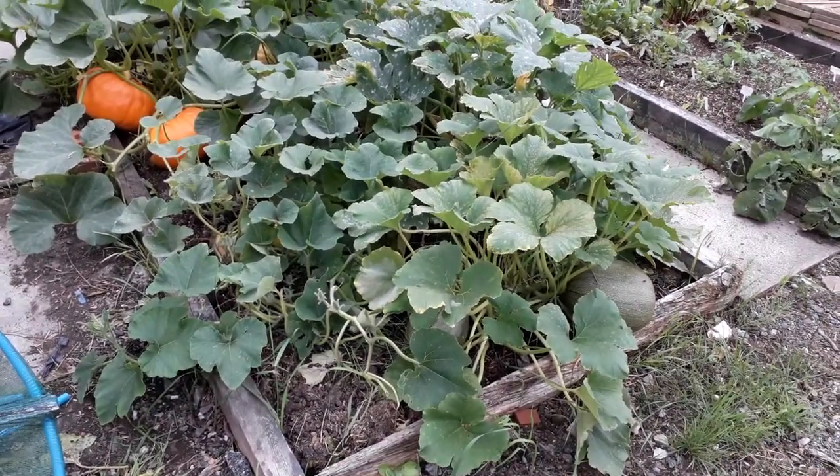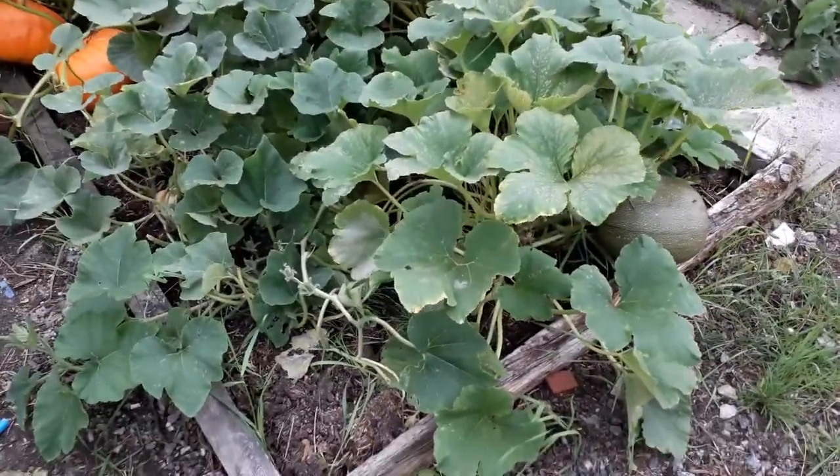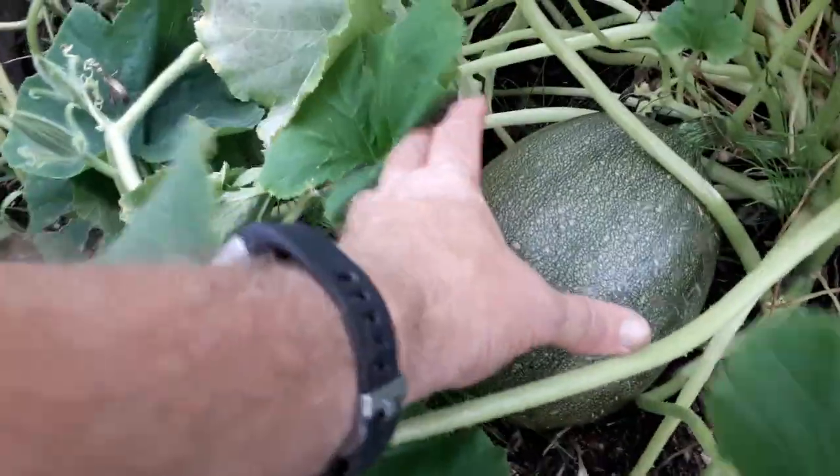Start off with the squashes. We have got a couple of green pumpkins here at the front. There's one there - I put my hand on it, you can see the size of it. It's fair sized. That one as well - that one's about a decent melon size, the other one's a bit bigger.